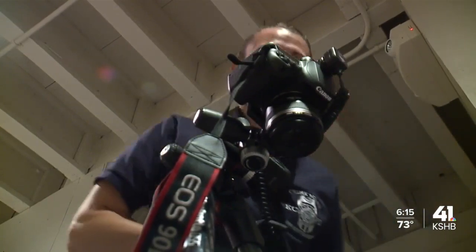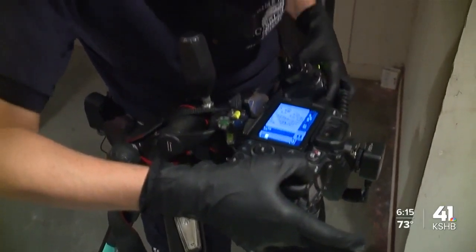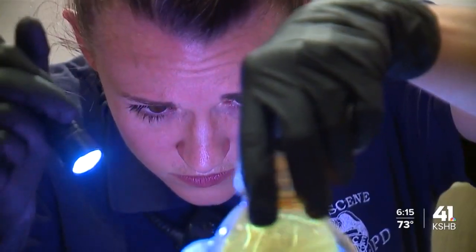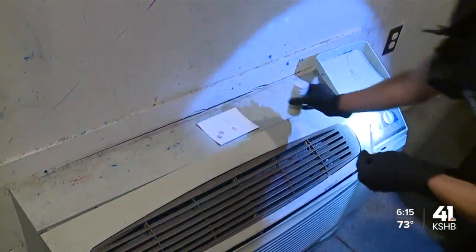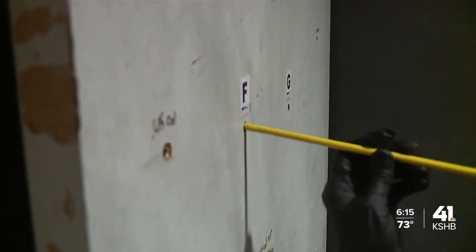It all starts with documentation. Investigators take photos of a crime scene, documenting the scene how it was when they arrived. After that, investigators process the evidence, whether it's collecting fingerprints and blood or finding out the trajectory of a bullet.